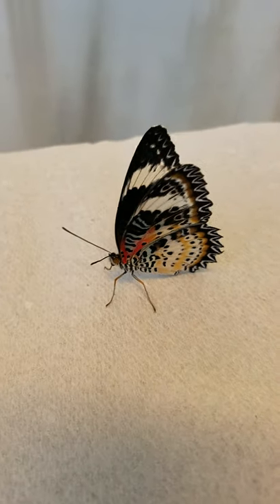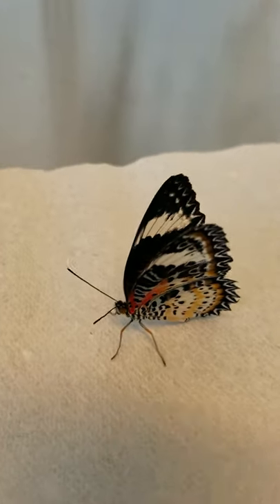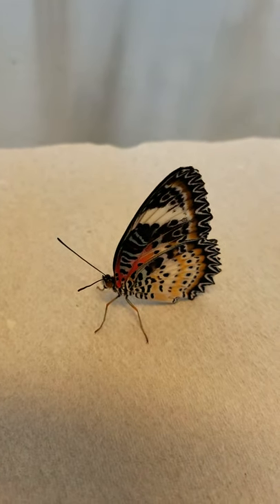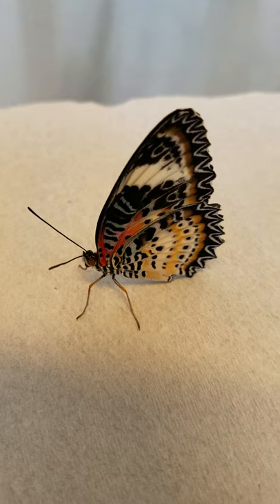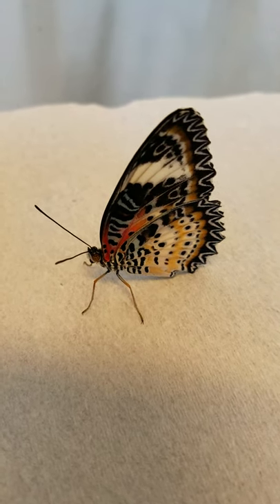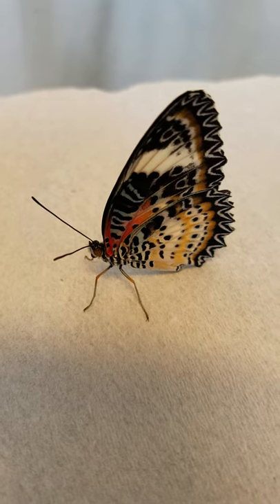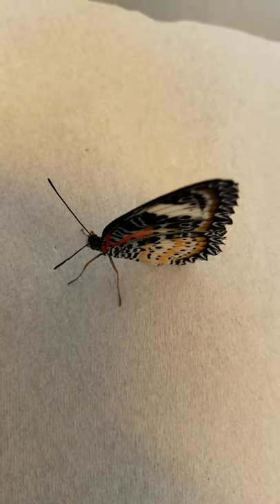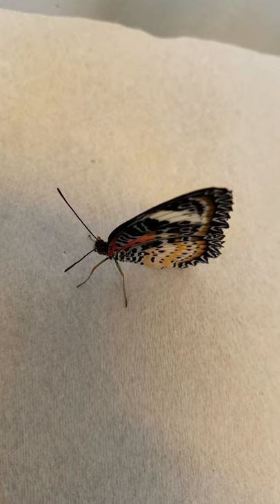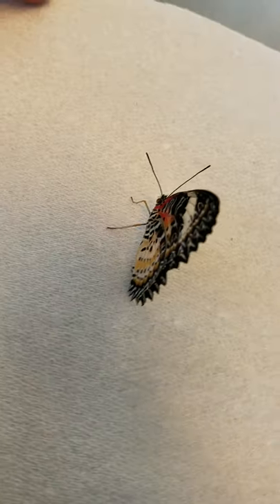Butterflies all lay their eggs on very specific plants called host plants. The Leopard Lacewing here uses a plant called the Passion Vine to lay its eggs on. A lot of times I get asked why we don't have eggs in the Pacific Island Water Garden. That is because we maintain a list of plants that we have, and it coincides with butterflies that we receive from the butterfly farms. We make sure that none of the plants match the butterflies as far as host plants go, so you will not see Passion Vine in the Pacific Island Water Garden — and that is on purpose so that we do not end up with eggs on our plants.